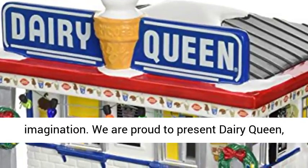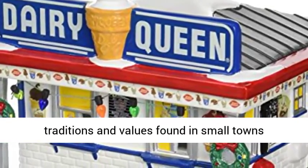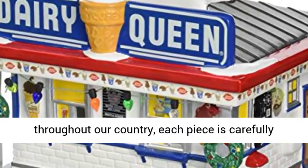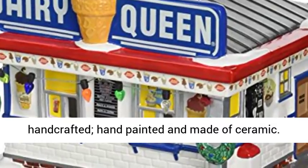We are proud to present Dairy Queen, part of the original Snow Village. Built with the same traditions and values found in small towns throughout our country, each piece is carefully handcrafted, hand-painted, and made of ceramic.